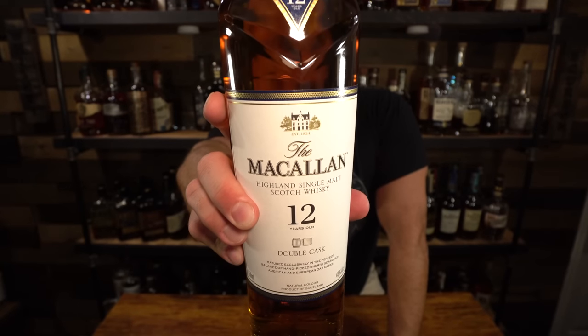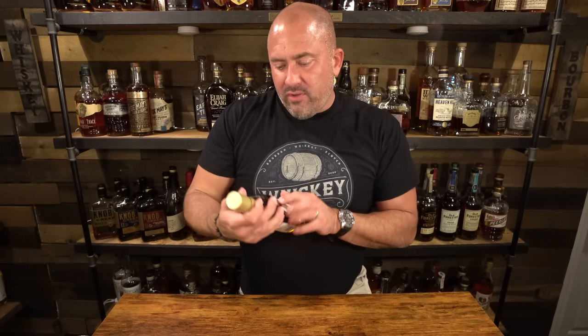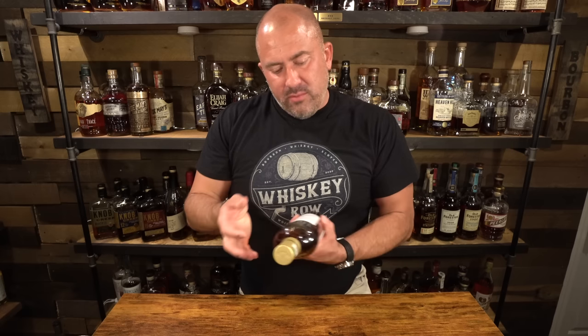Next up is a Macallan 12 single malt scotch, double cask finished. Again, a Father's Day pick — it was 20% off, and I've always wanted to get a Macallan 12. At 20% off, it was hard to say no, so I snagged it up.